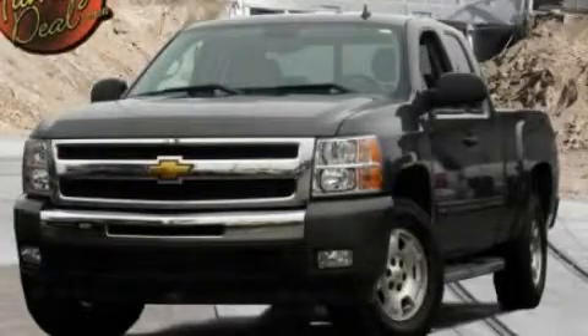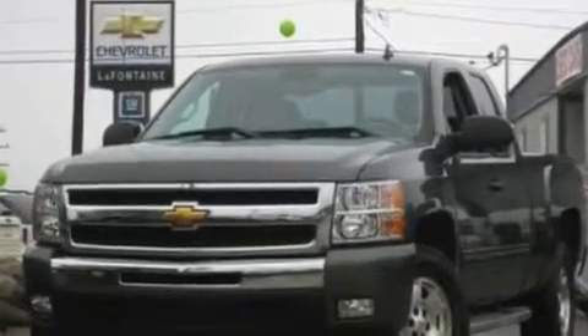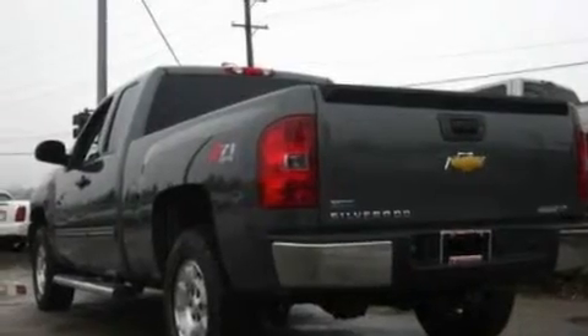This is a 2011 Chevrolet Silverado. It has the power to move what you need and the look, too. It has a 5.3-liter 8-cylinder engine and an automatic transmission.